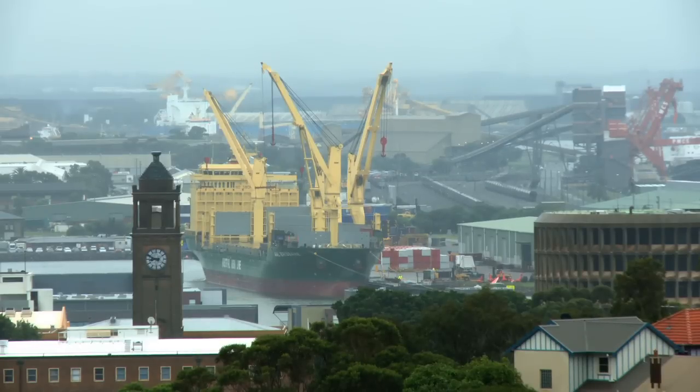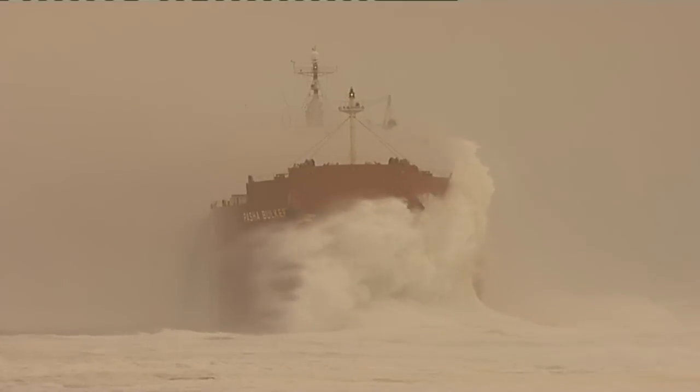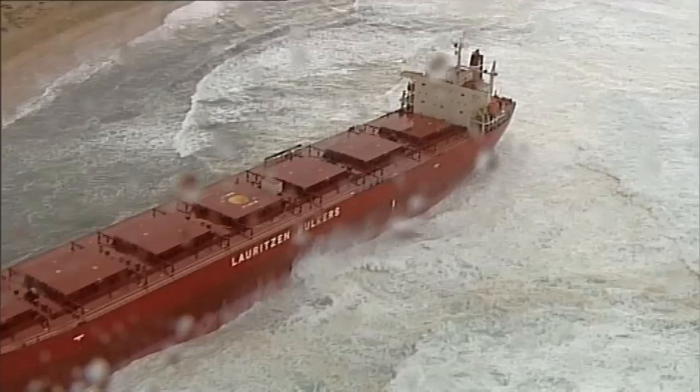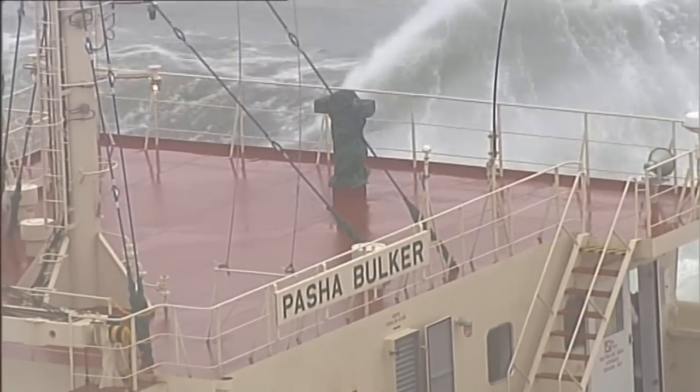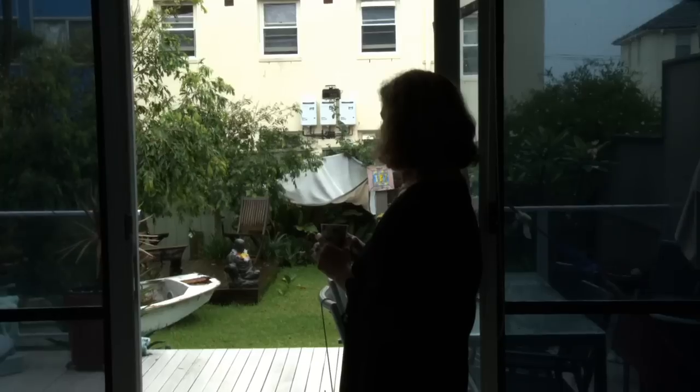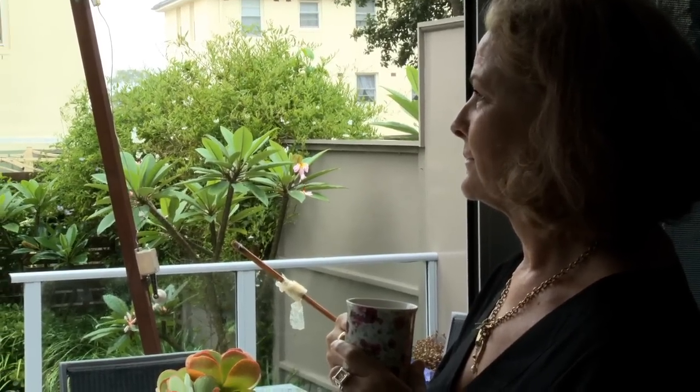Newcastle has a long history of flash flooding. In 2007, extreme rainfall and gale force winds generated a large ocean swell of up to 17 metres, resulting in the grounding of the ship, the Pasha Bulker, on Nobby's Beach. Newcastle resident Kerry Hawkins remembers it all too well.